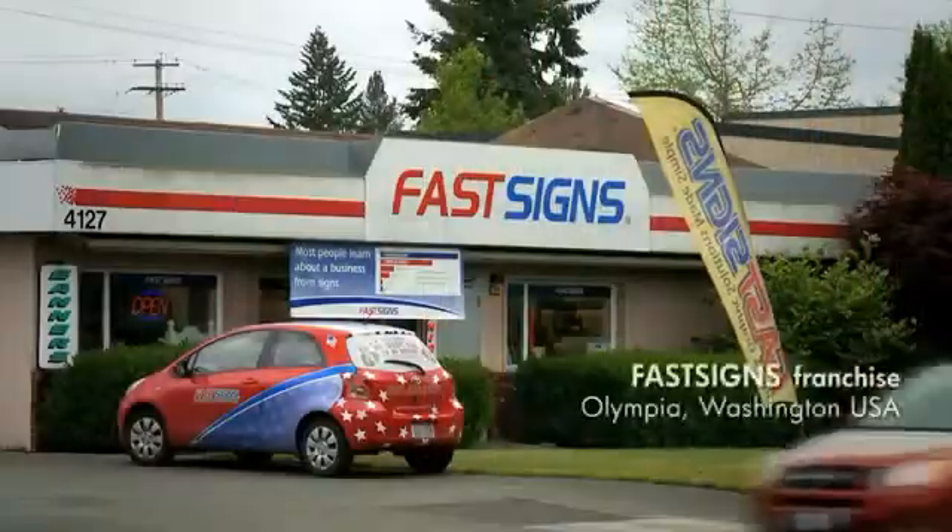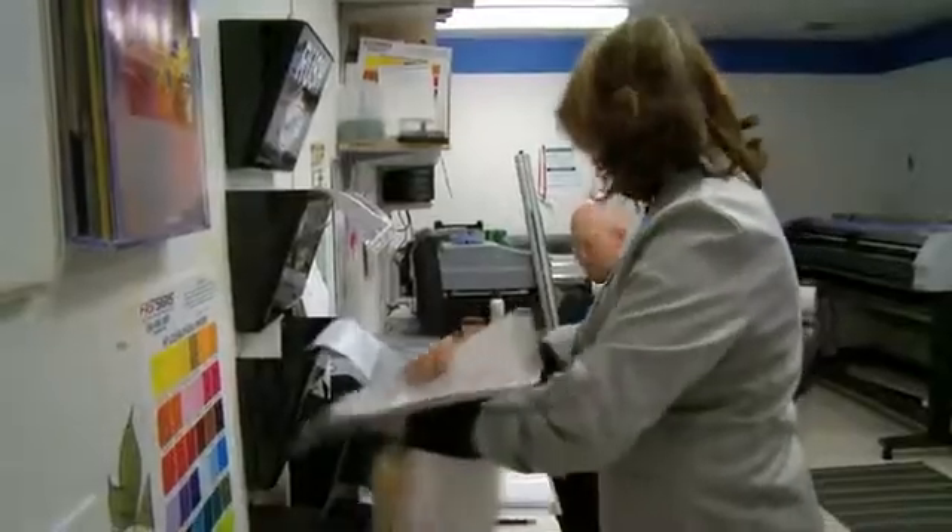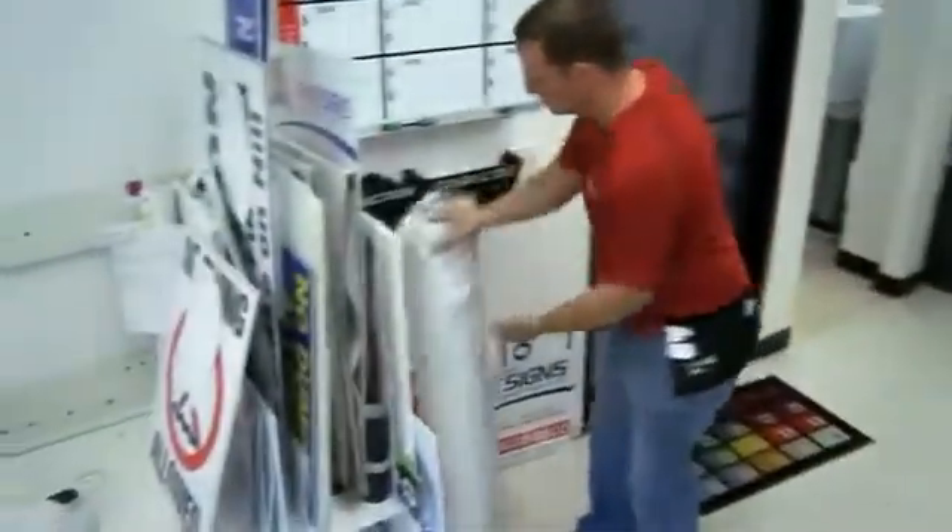FastSigns is in the marketing communications business. We think about our clients and their needs and how they need to communicate their message visually, and that's where our franchisees focus. We have over 550 locations in seven countries, just signed a development agreement for Saudi Arabia, so that'll be our eighth country, and we're really excited about that.